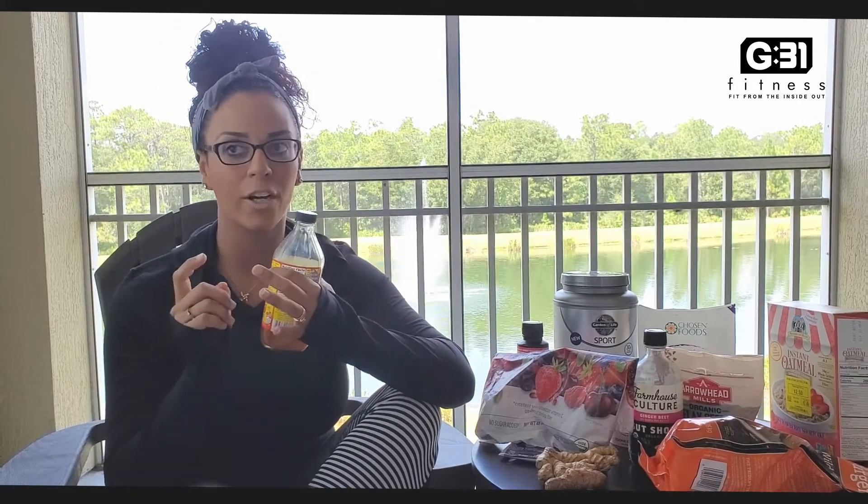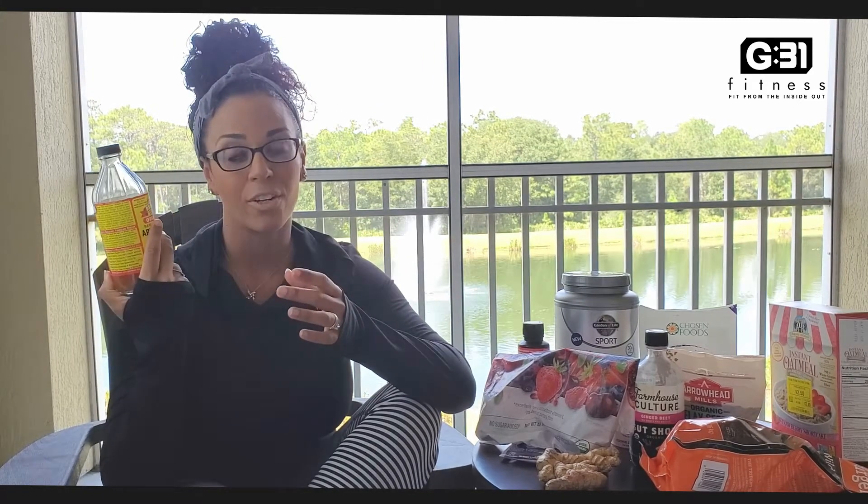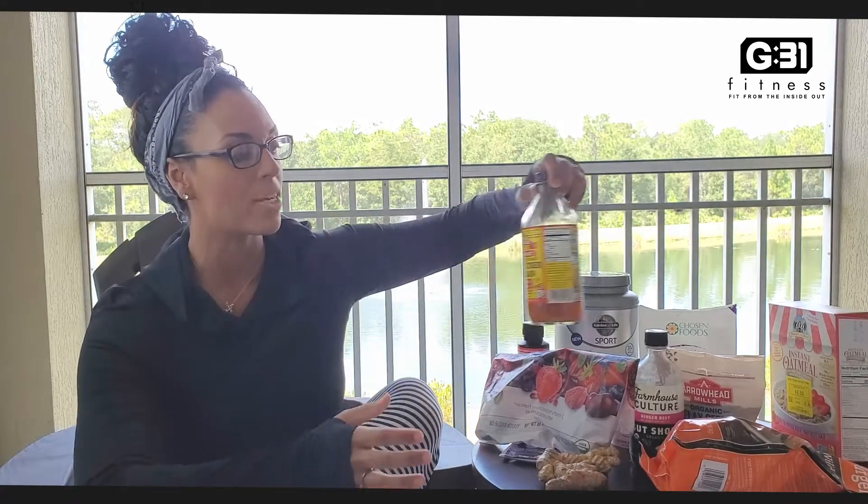If you're trying to lose weight or lean out, wherever you're at in your fitness journey, apple cider vinegar is a really, really good thing. Again, turmeric, ginger, all the stuff like that I'm mentioning.